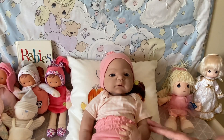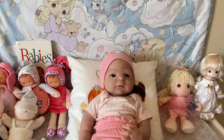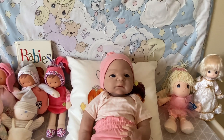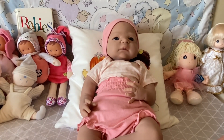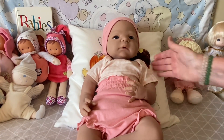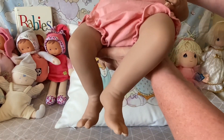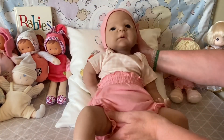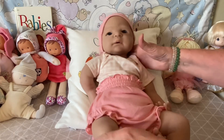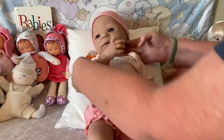She is either 22 or 23 inches long and she weighs about 12 pounds. I'll hold her up so you can see her little legs — she's got beautiful little legs. She is a beautiful baby and she's very heavy, like a real baby.